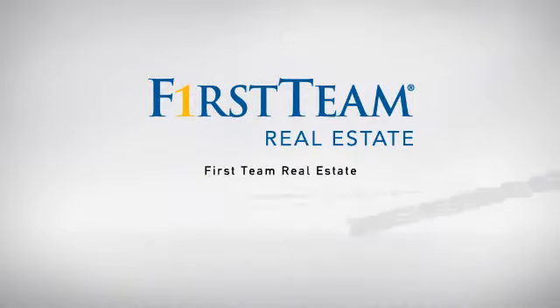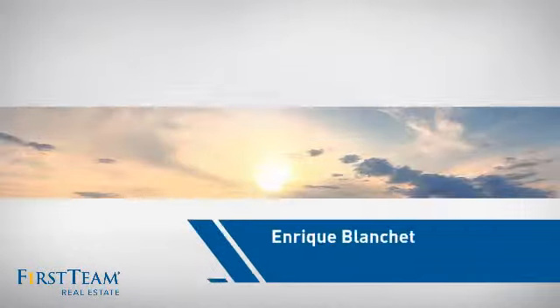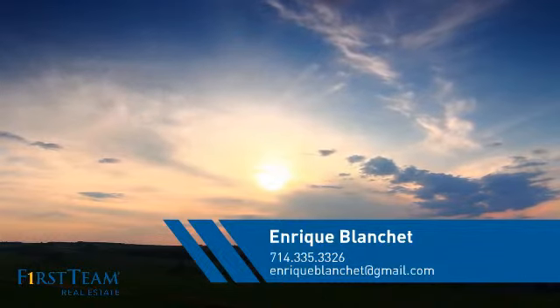At First Team Real Estate, our wide selection of listings helps you find a place you'll feel right at home in. This video is brought to you by your real estate agent, Enrique.